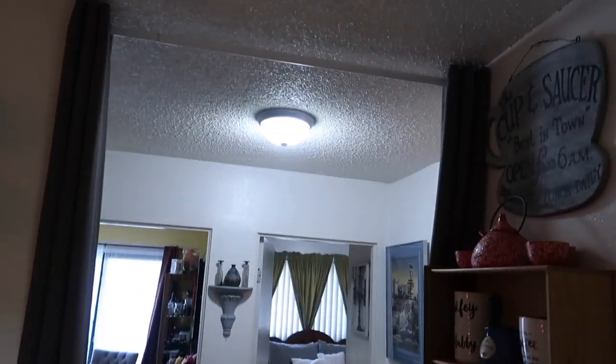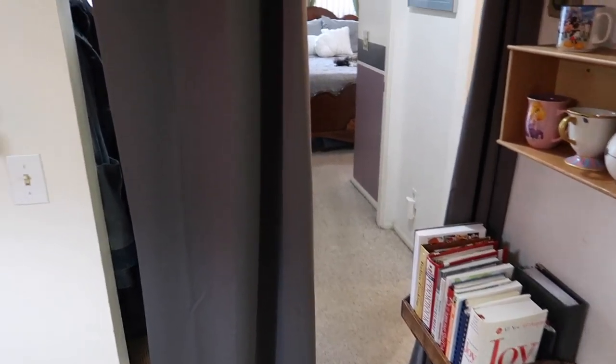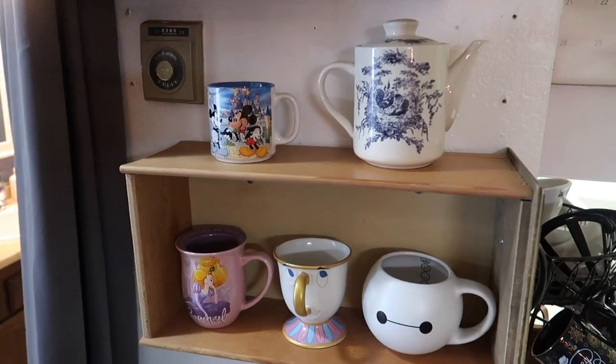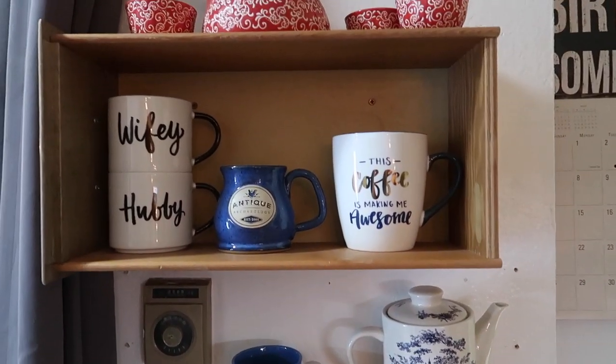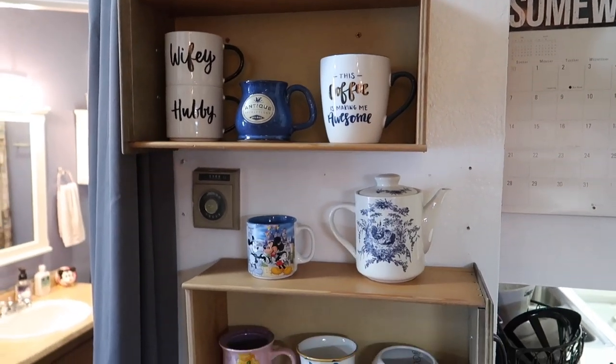The next little part of the house — if you remember, we had our friends Kelly and Caleb stay with us, and we've had a lot of other friends stay with us. What we wanted to do was divide this next section of the house so they can feel like they have privacy while they're here. So we added this curtain rod and these curtains, and we can actually totally close off this whole next section. Before we head that way, these were old drawers we found at a salvage yard that we turned into shelves, and we put some of our favorite mugs on them.